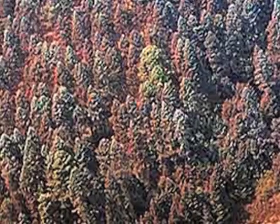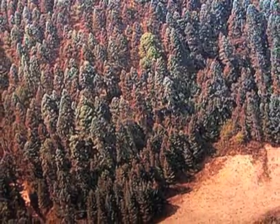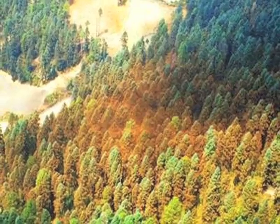Monarchs cluster in trees located in forests on high mountain slopes. These forests serve as both an umbrella and a blanket for the butterflies, protecting them from weather extremes. When the trees are cut, the thin forests provide less protection.